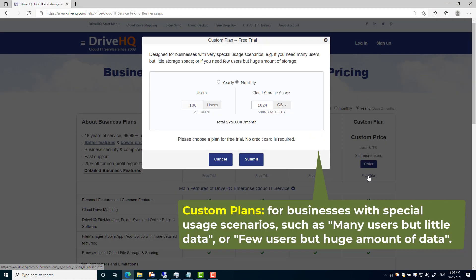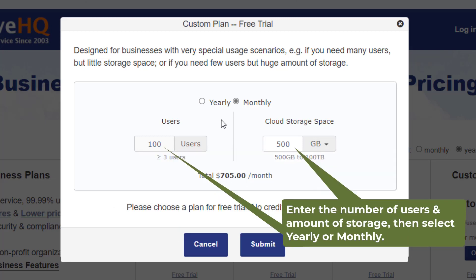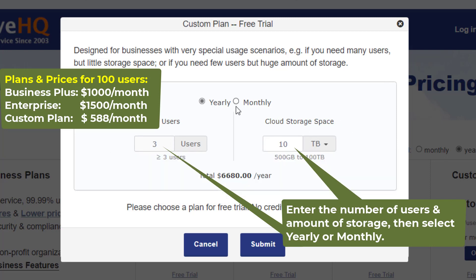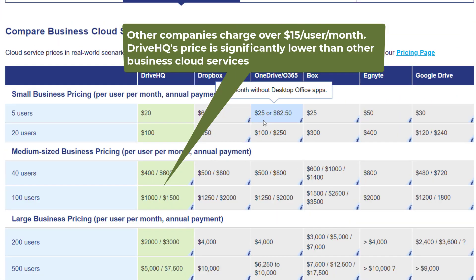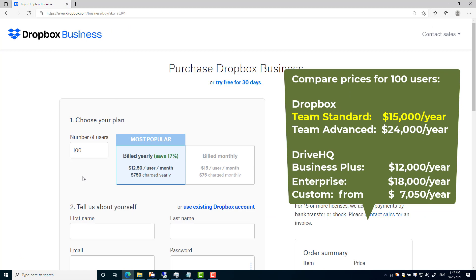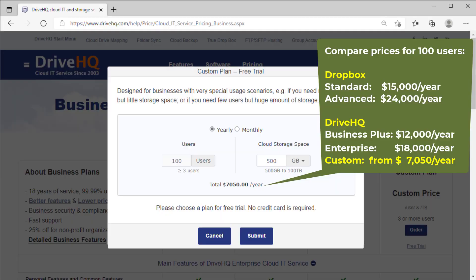Custom plans are designed for businesses with special usage scenarios — for example, if you need many users but little storage, or if you need few users but a huge amount of storage. In these cases, a custom plan may save you up to 40%. Most other business cloud services charge over $15 per user per month, so DriveHQ's price is significantly lower, not to mention we offer much better features and client software. If you can use our custom plans, the cost saving is even more dramatic.